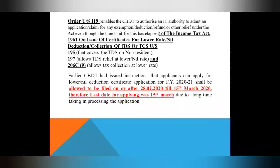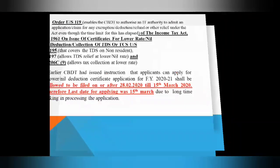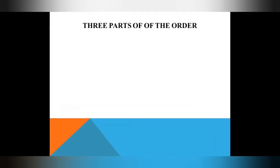Because the processing of the application takes time, they thought it would be better if you apply early — so that when the new financial year starts, they will issue the LDC certificate in order of the order passed.